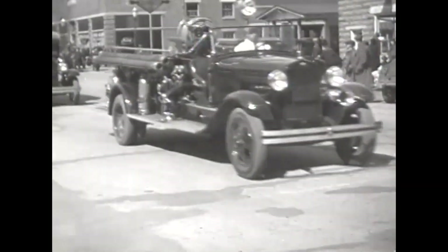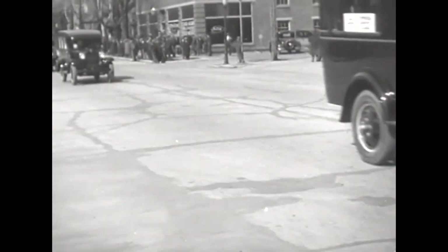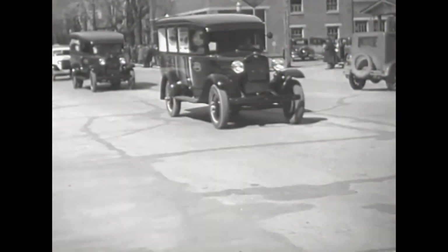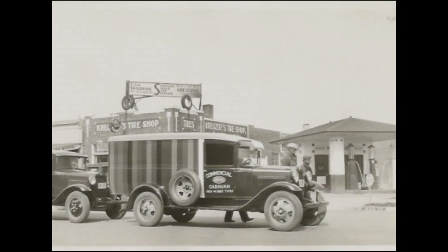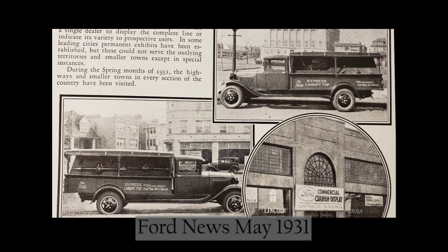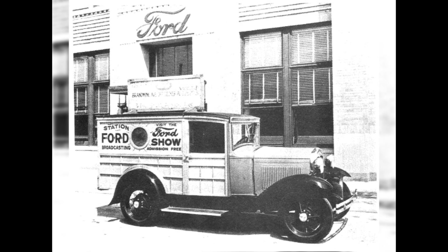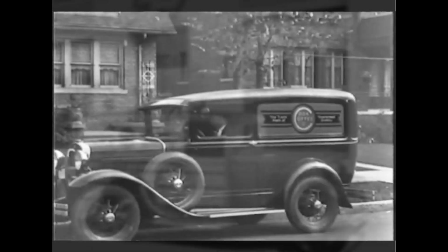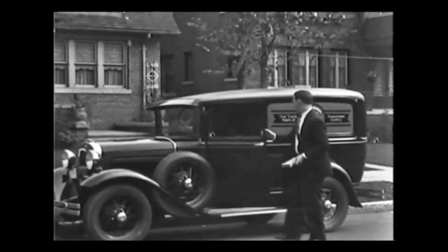The caravan featured some very custom trucks designed to showcase the Ford product line, such as one which was painted to show the color palette available for Ford trucks. Another opened up as a mobile display of Ford parts and accessories. This custom special delivery had a porthole window on the side panels, and a delivery car was said to have a built-in Victrola to play music for attendees.